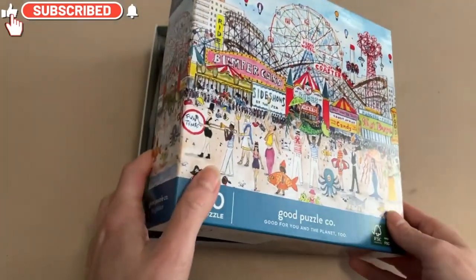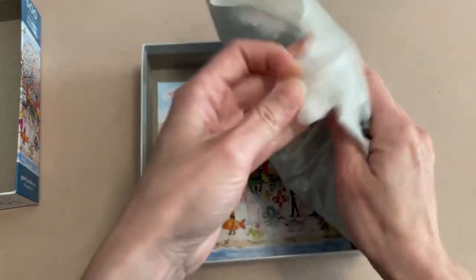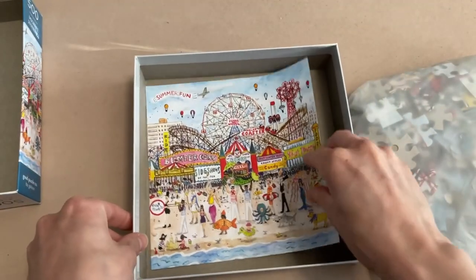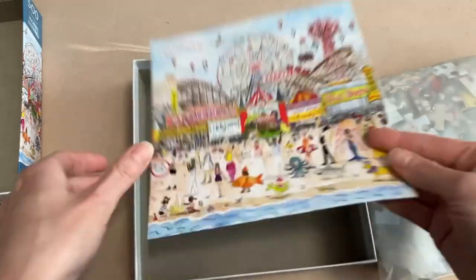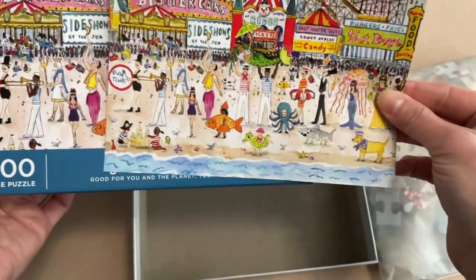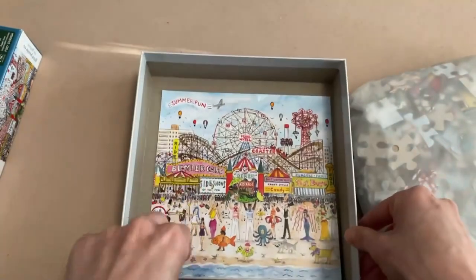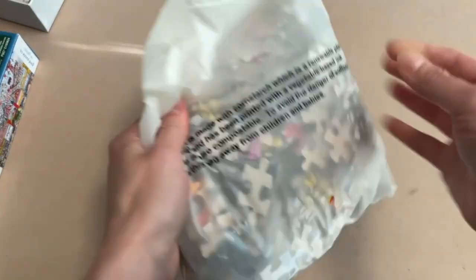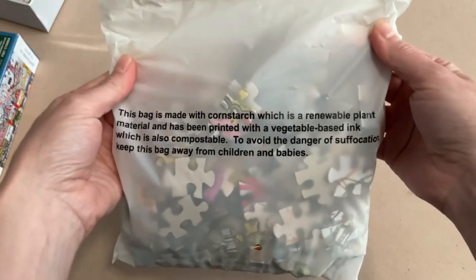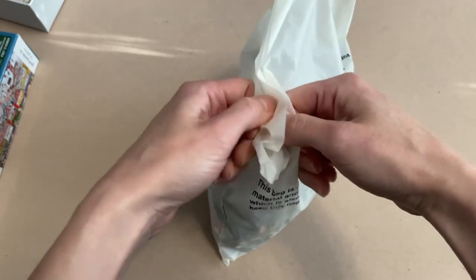Let's open this one up. It wasn't actually taped when I bought it brand new, but thankfully everything seems to be in here. It comes with a reference image that's quite a bit smaller than the box, but better than nothing. It does show the bottom of the image, which is useful since the box has a border. Now the bag is interesting — it's not plastic but made with cornstarch, a renewable plant material you can put in the compost. Very earth friendly.